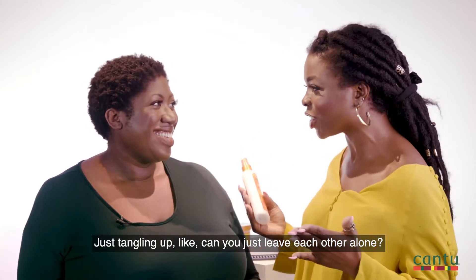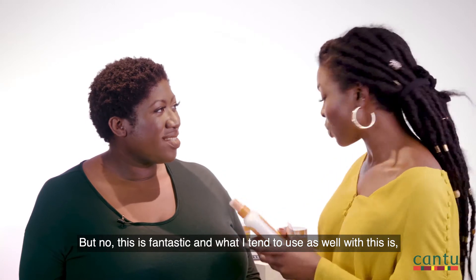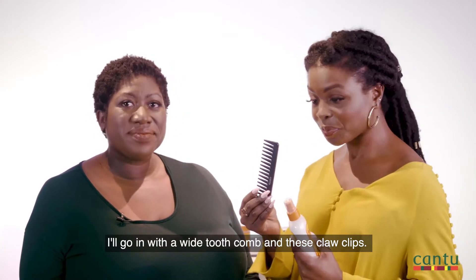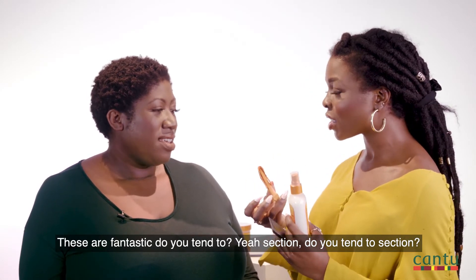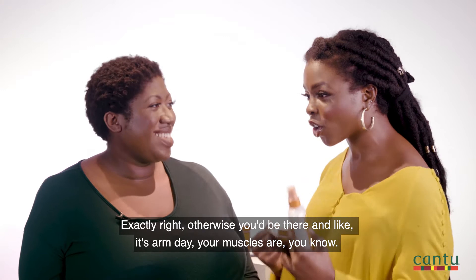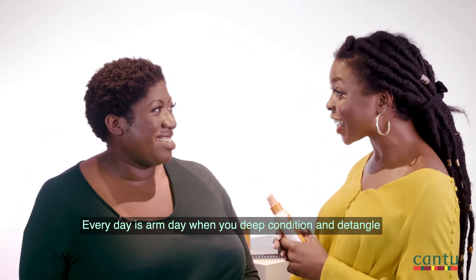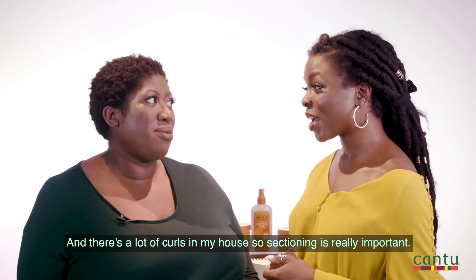Just tangling up — like, can you just leave each other alone? So this is fantastic, and what I tend to use as well with this is a wide tooth comb and these claw clips — these are fantastic. Do you section? I think sectioning changed the hair game for me. Exactly right, otherwise you'll be there and it's arm day, your muscles are, you know. Yeah, every day is arm day when you're deep conditioning. And there's a lot of curls in my house so sectioning is really important.